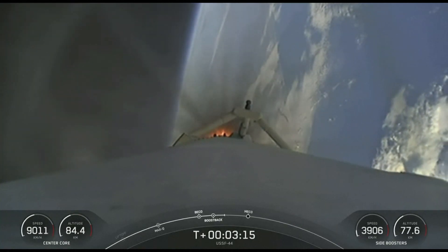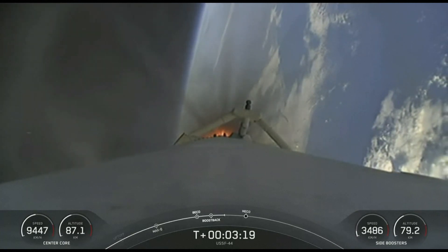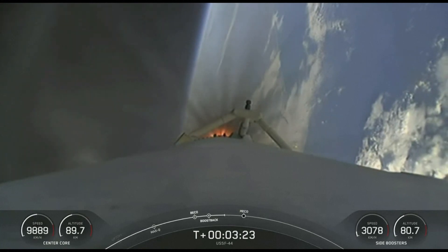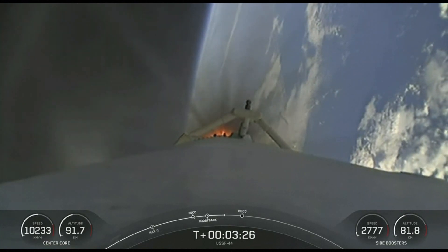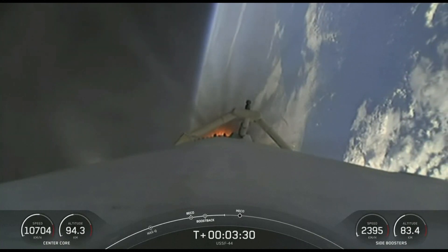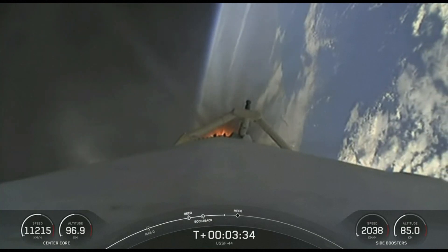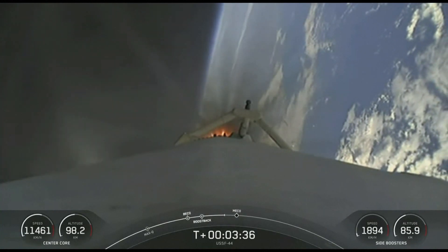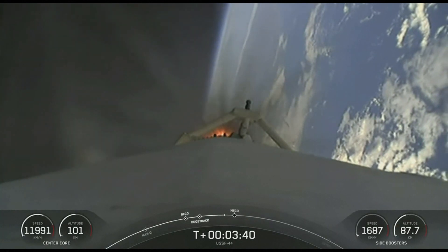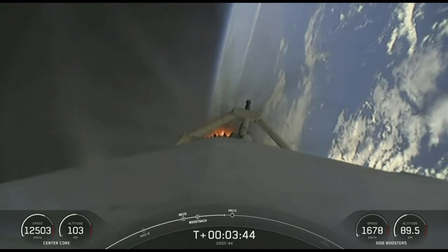That's a view of the center core. Coming up, three events happening in rapid succession: the conclusion of the side booster boost-back burn, followed by main engine cutoff, as well as stage separation of the center core. As a reminder, per request of our customer, we won't be showing second stage views after second engine start one. Additionally, our center core — stage one — is expendable today, so we are not recovering this booster.